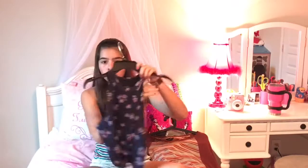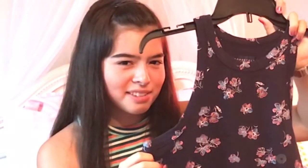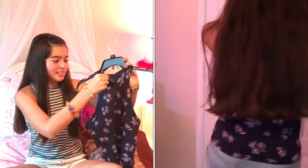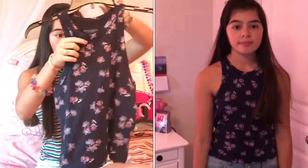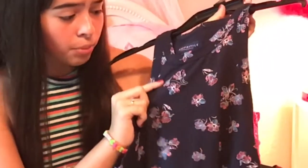Then I have this other shirt from Aeropostale. I'm not sure if I'm going to wear it at school but I might. It's an off-the-shoulder kind of shirt and was $5.99 on clearance too. It's really pretty because it has watercolor flowers in pink, blue, and purple, so I really like it.